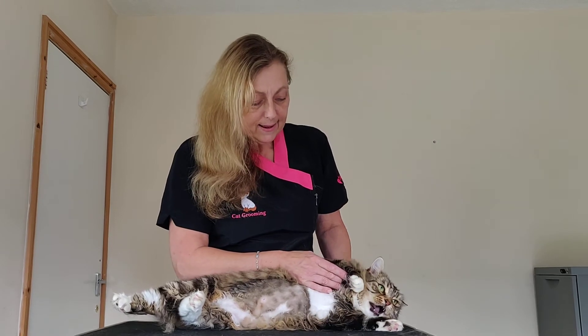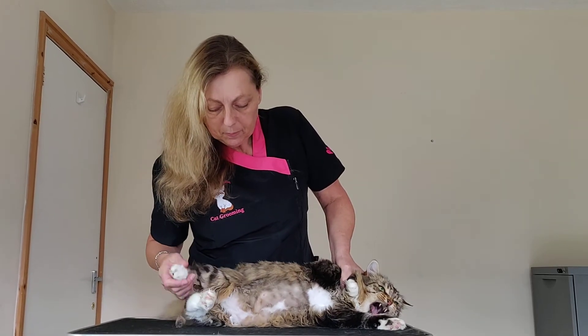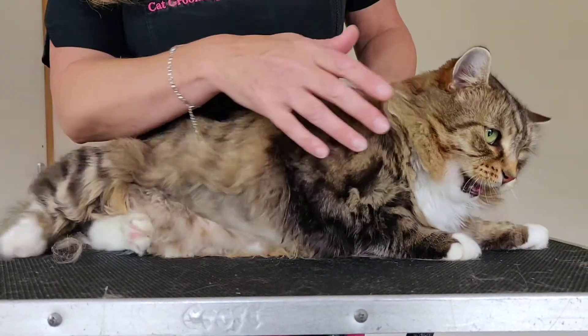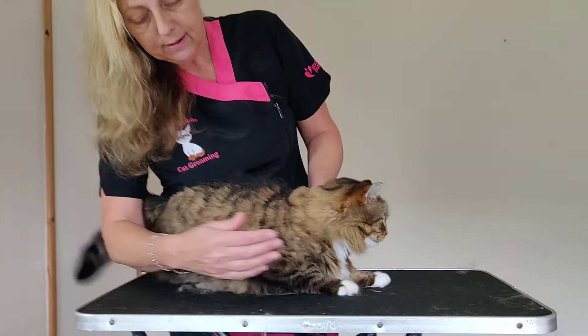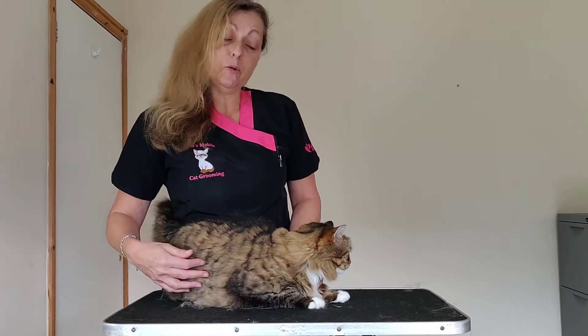Okay Sassy, there it is. There's the belly clip. And it doesn't have to be a lot but it makes a big difference. And here she is sitting upright. And you just can't tell. So you get the best of both worlds.